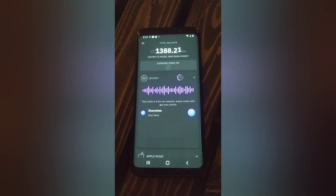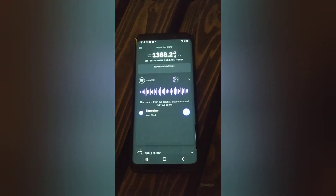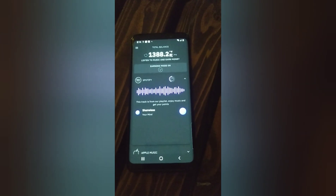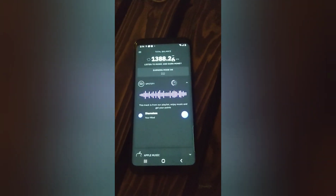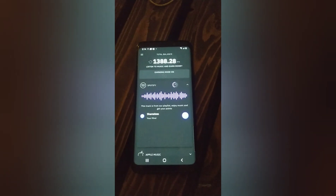Hey guys, this is Greg with The Cash Room bringing you another quick video. I just want to show you an application that just came back into effect. It's AA Music, and they just opened it back up as of today, so that you can start earning with it again.